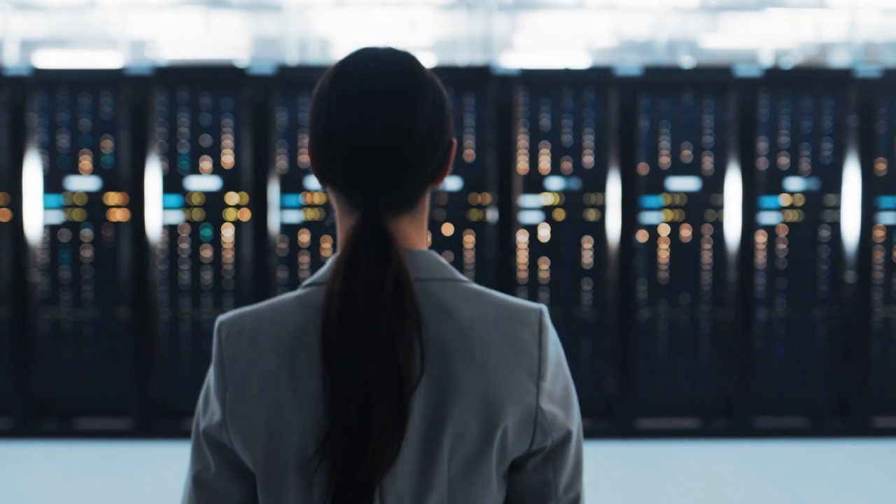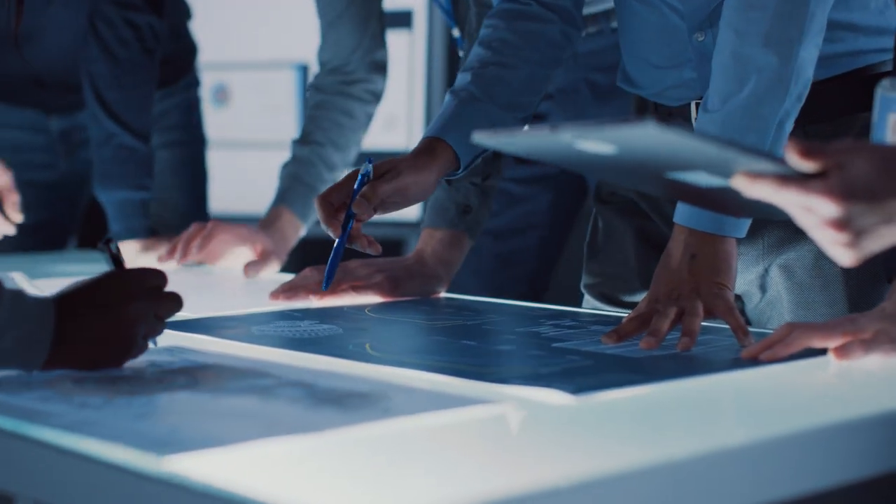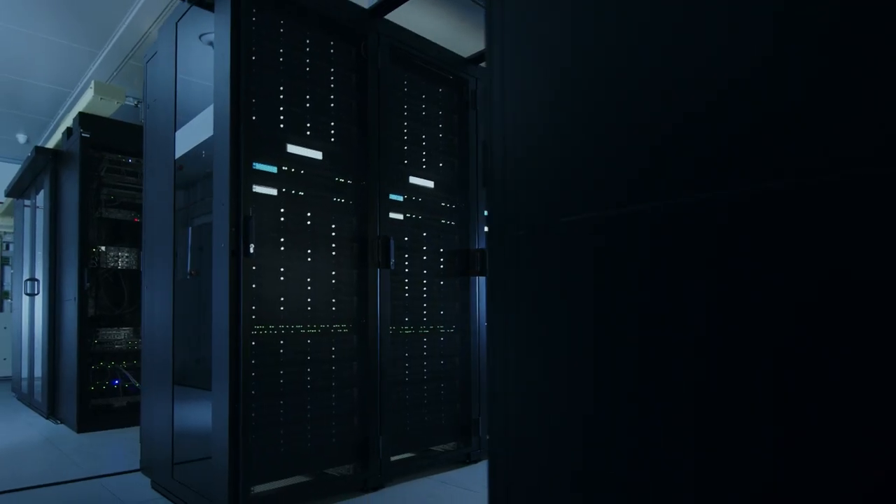Security breaches continue to rise as attacks become more commonplace. It is more important than ever that security considerations be taken into account when developing software.